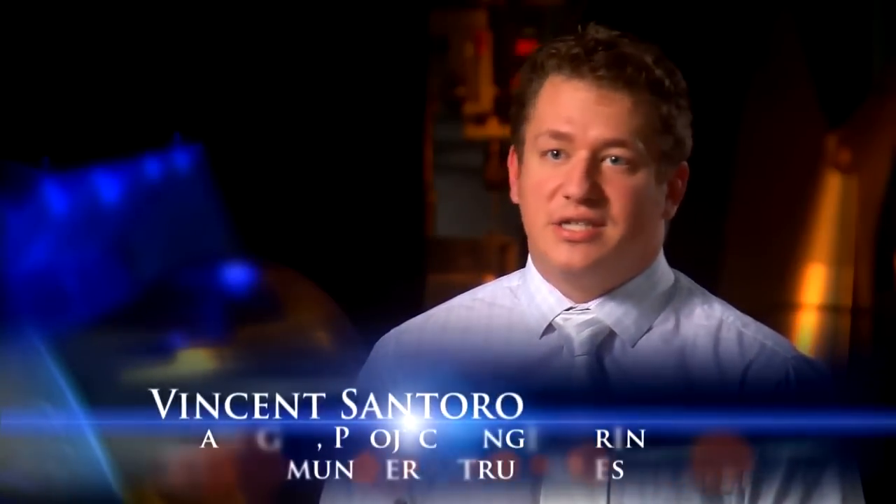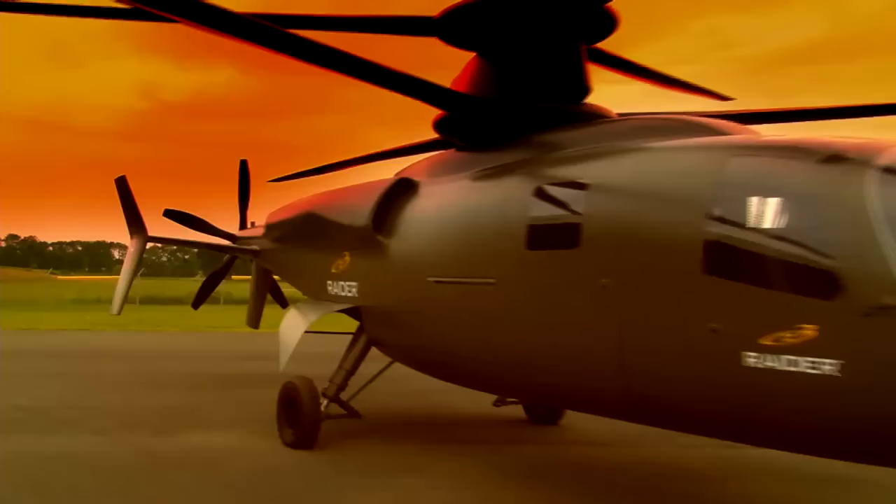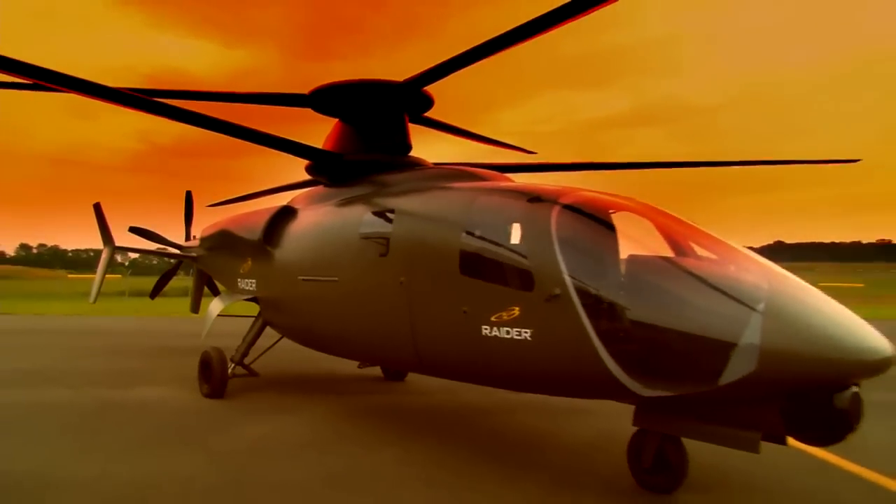We all knew that it was a next generation technology. We all knew that everything that they did on this aircraft is absolutely groundbreaking. We think it's going to change the way everybody looks at helicopters in the future. Ducam and Aerostructures New York is manufacturing the primary exhaust system as well as the APU exhaust and APU firebox assembly on the S-97 Raider.